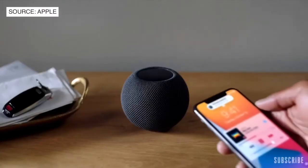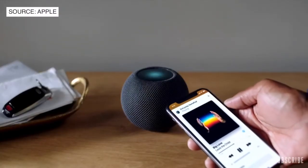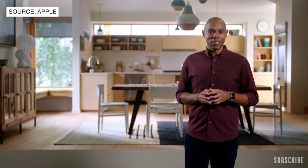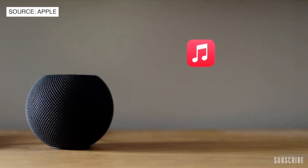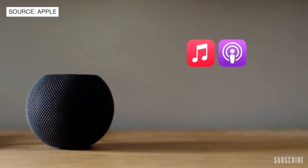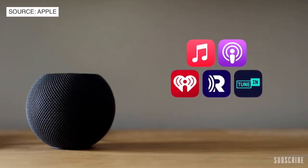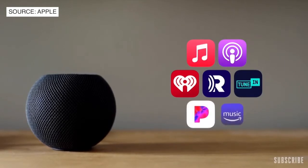Bring iPhone close to HomePod Mini and you'll get visual, audible, and haptic effects, so it feels like your devices are physically connected as music flows from one to the other. In addition to Apple Music, you can listen to all your favorite podcasts along with thousands of radio stations from iHeartRadio, Radio.com, and TuneIn. And in the coming months, you'll be able to use services from providers like Pandora and Amazon.